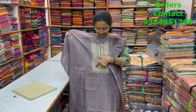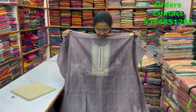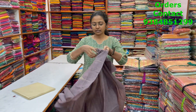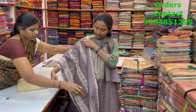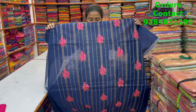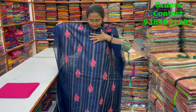A lovely chanderi material in a lavenderish brown — a mix of both colors, a very different shade — with lovely embroidery design in the neckline and beautiful embroidery in the back pattern as well. It's a very classy one. The bottom is in contrast and the shawl is a nice printed modal silk shawl. The price of this material is 1690.